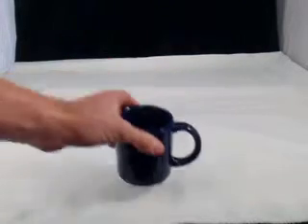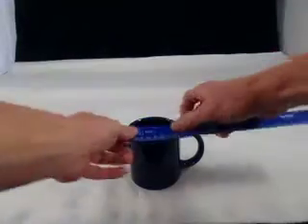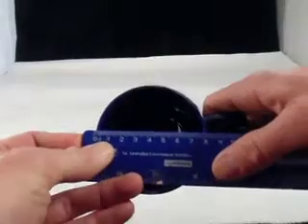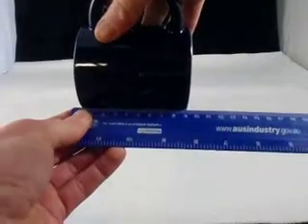You can see a generous handle there. They're not too weighty — quite a good weight in them. The size: the diameter of the top is 8.5cm, and the overall height is 9.5cm.